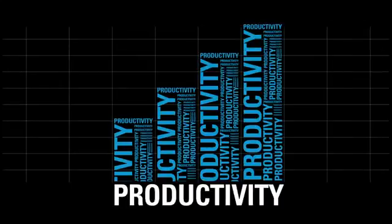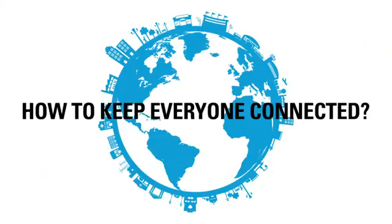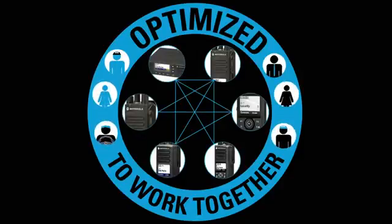What if you could increase productivity by giving your workers different communications tools to suit their specific jobs, and still keep everyone connected? Now you can, with the Moto Turbo family of digital two-way radios, optimized to work together while meeting the unique needs of every user.